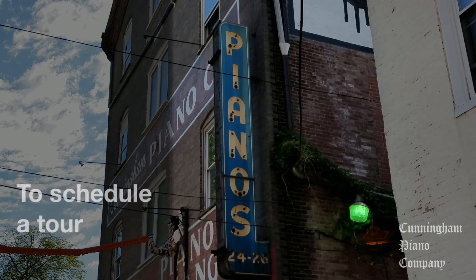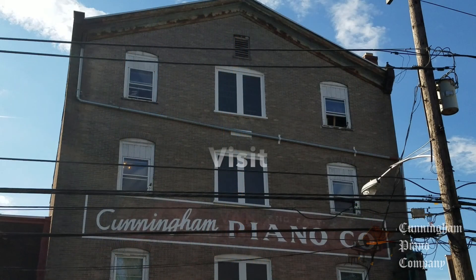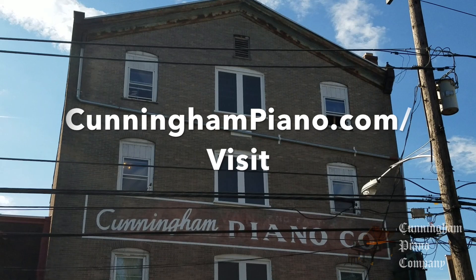If you'd like to take a tour of the Cunningham Piano Company's restoration facility, get in touch with us through our website at cunninghampiano.com/visit.